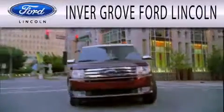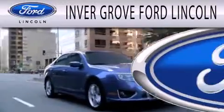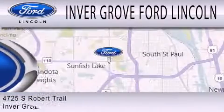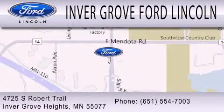Invergrove Ford Lincoln is dedicated to doing everything possible to ensure that the experience you have selecting your next vehicle is as pleasant as possible. We are located at 4725 South Robert Trail in Invergrove Heights. We'll see you next time. Bye.